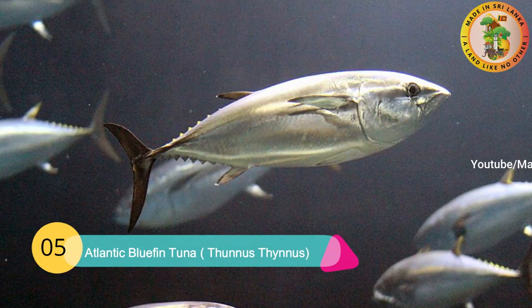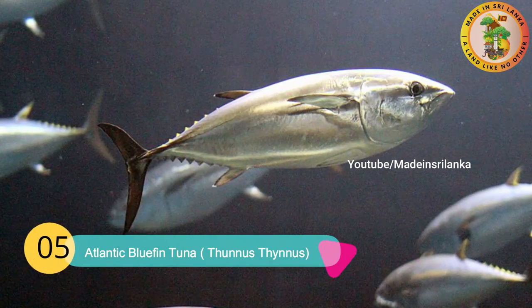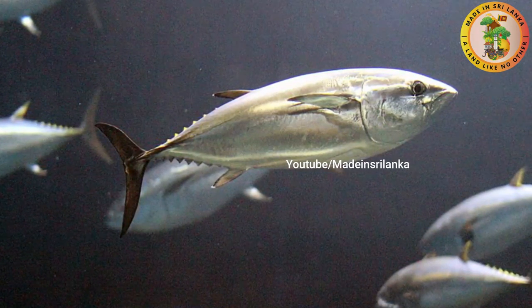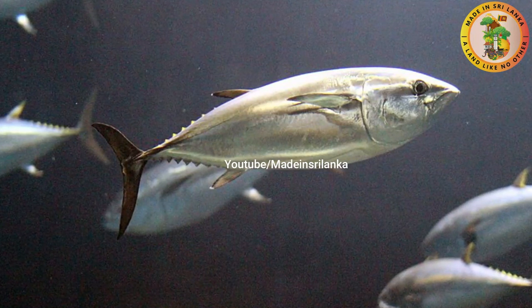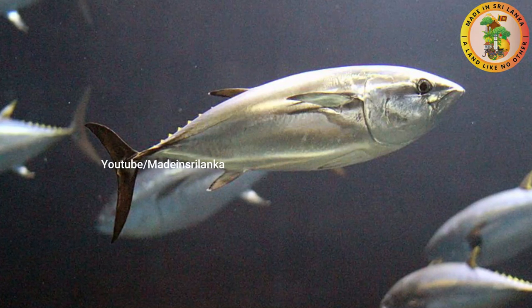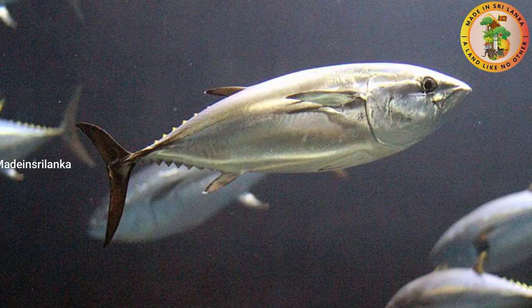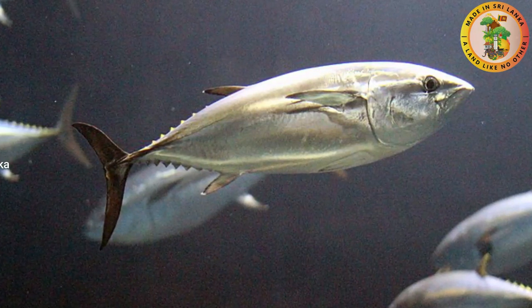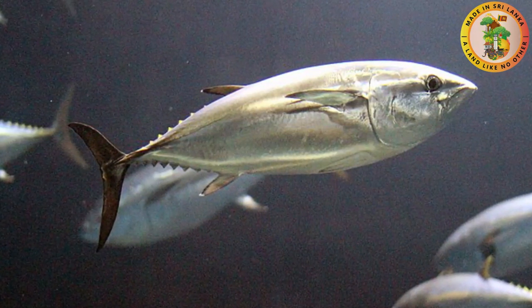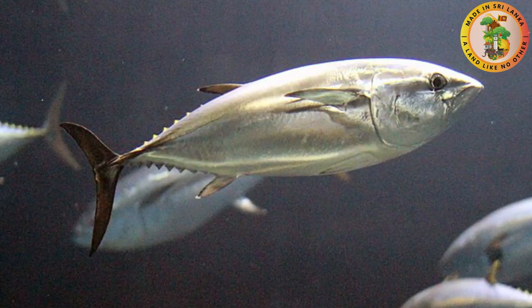Number five: Atlantic Bluefin Tuna. Thunnus thynnus is the scientific name of atlantic bluefin tuna. Other names include giant bluefin tuna and northern bluefin tuna. It is a relative of the pacific bluefin tuna. It is a large, fast, and colorful fish which takes a prominent place in the tuna world. Its speed is gained through their streamlined body shape.